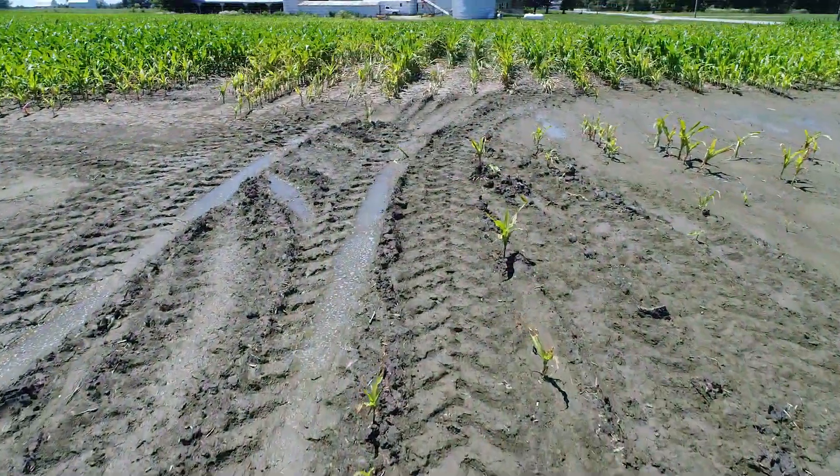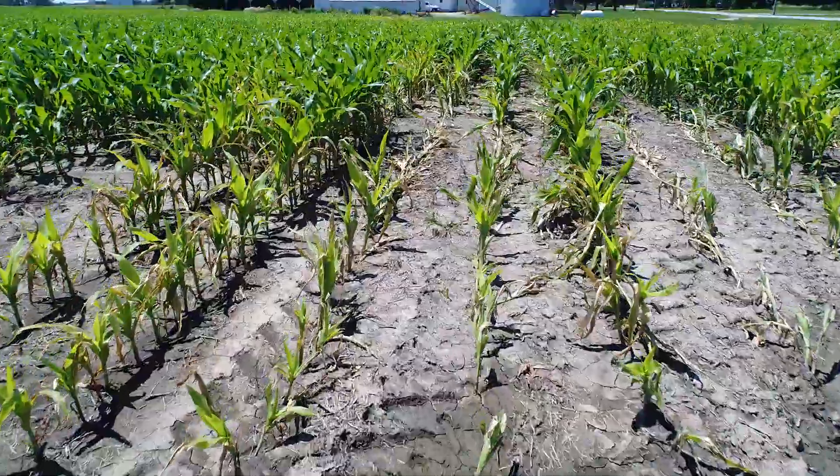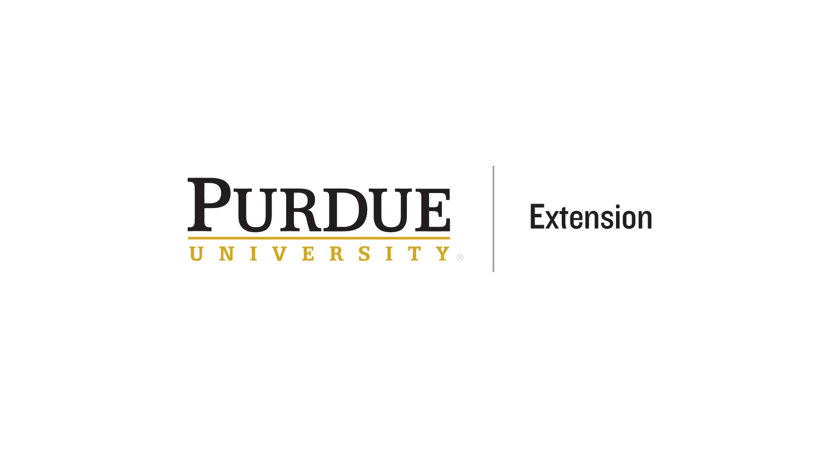I don't think the drone takes away from the boots on the ground, but I think it helps guide the boots on the ground approach — where if you put those two pieces together, you have something pretty powerful. For more information on this or other Purdue Extension programs, contact your county Extension office.